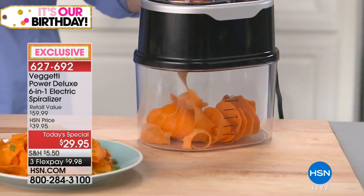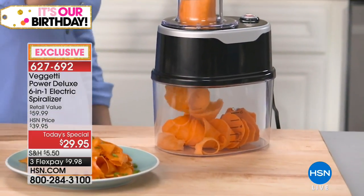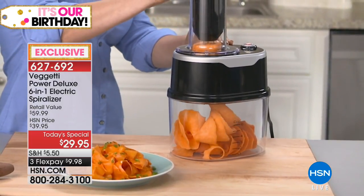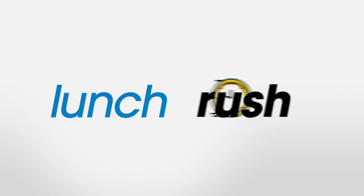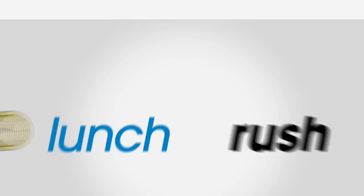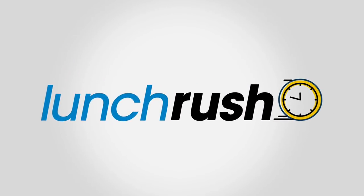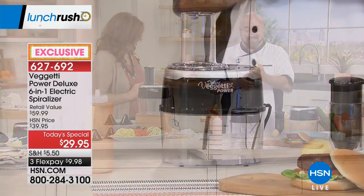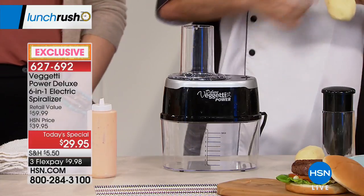You get six blades total — thick, thin, ribbon, slicing, and the two exclusive to HSN: ultra thin and the ripple blade. The ripple blade is fun for entertaining — you can make fancy cocktail garnishes and stick them on the glass. Item numbers and exclusive configurations only available here at HSN.